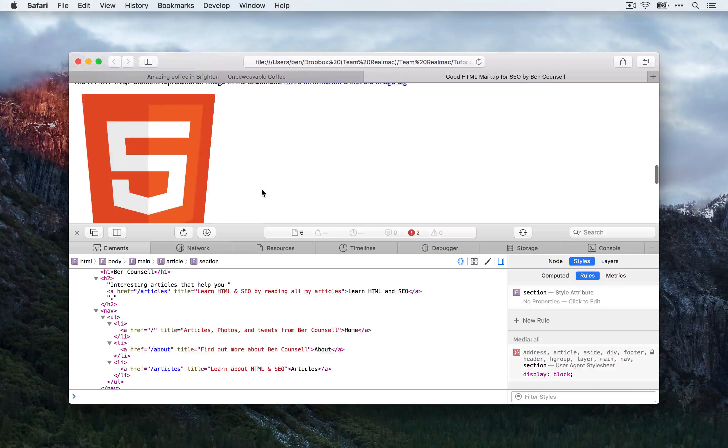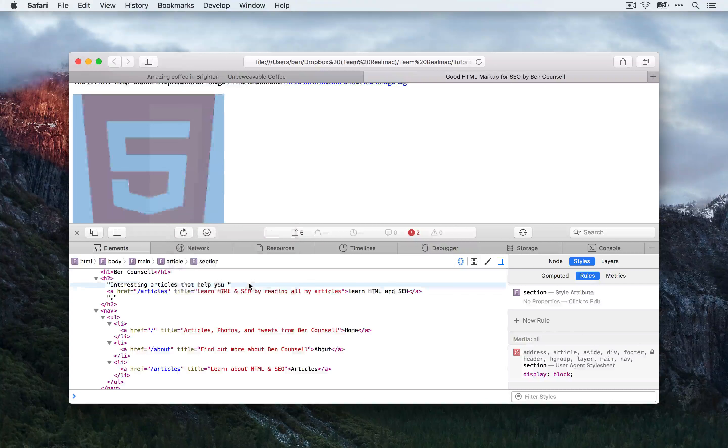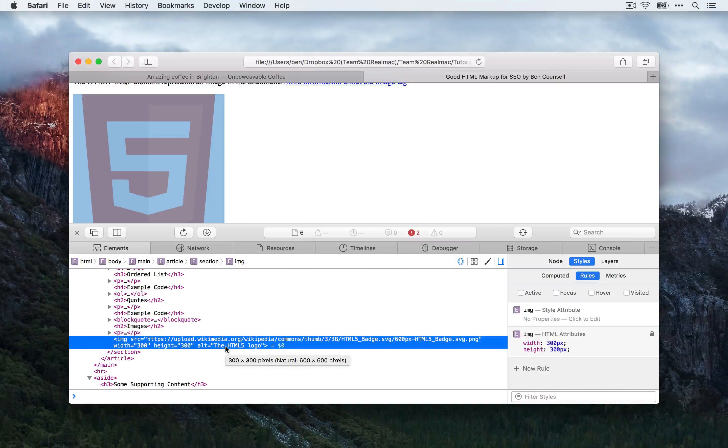Let's carry on and have a look at a couple of the other elements. If we go down to the images section and we inspect this image, you can see I've added an Alt tag to the image. The Alt tag describes what the actual image is or the content inside of that image. This is important because search engine bots can't necessarily understand what content is inside an image. Google especially is getting a lot better at this — they have advanced algorithms for understanding images. However, the Alt tag is still important because they can't know the specifics of that image.